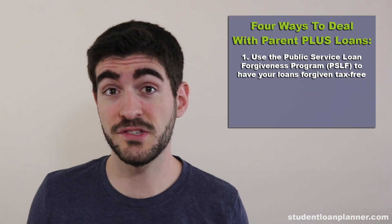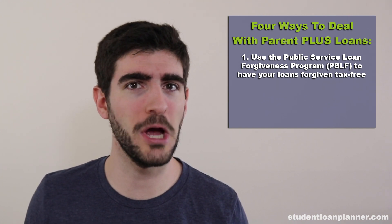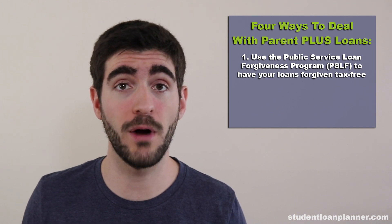There are four ways to pay off your Parent PLUS loans. The first is to use the Public Service Loan Forgiveness Program to have your loans forgiven tax-free. This is the most challenging way to have your Parent PLUS loans paid off because it requires you to work 10 years full-time in a government or not-for-profit employer.